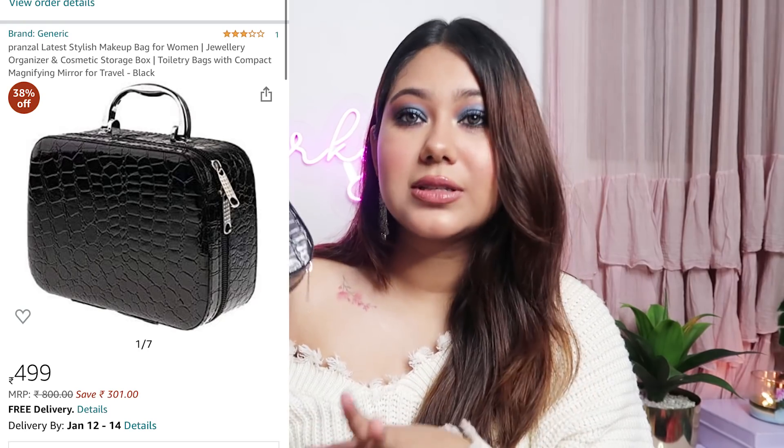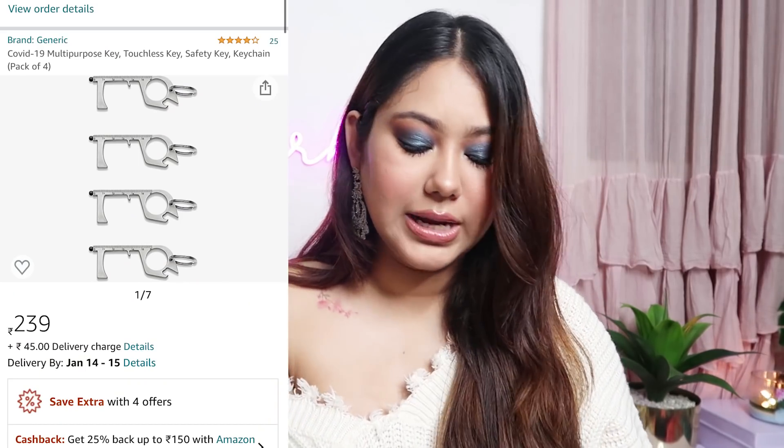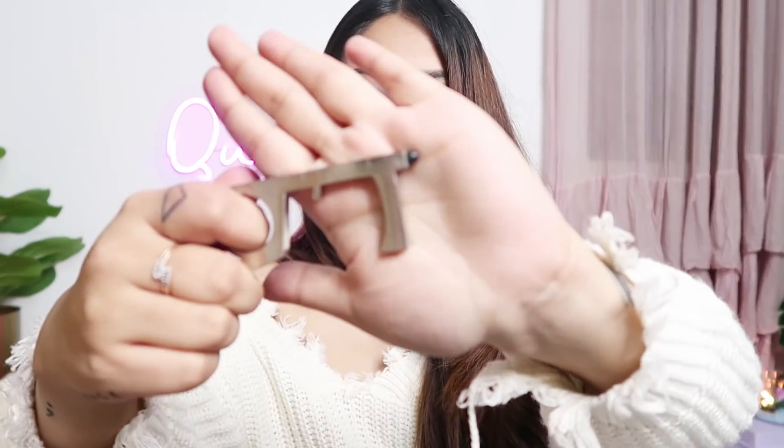The next thing I got is so important and multi-purpose — it's a COVID key, for Rs.239 and I got it in a pack of 4. The reason it's called a COVID key is that you can hook your finger through it and open a door without touching it with your hand, for anyone paranoid about getting COVID without needing to sanitize constantly. You can open handles with it, and there's also a black tip you can use to press lift buttons. You can attach it to a key chain to use it on the go and just sanitize the key instead of your hands. A pack of 4 for Rs.239 is really, really great for the pandemic time we are having right now.